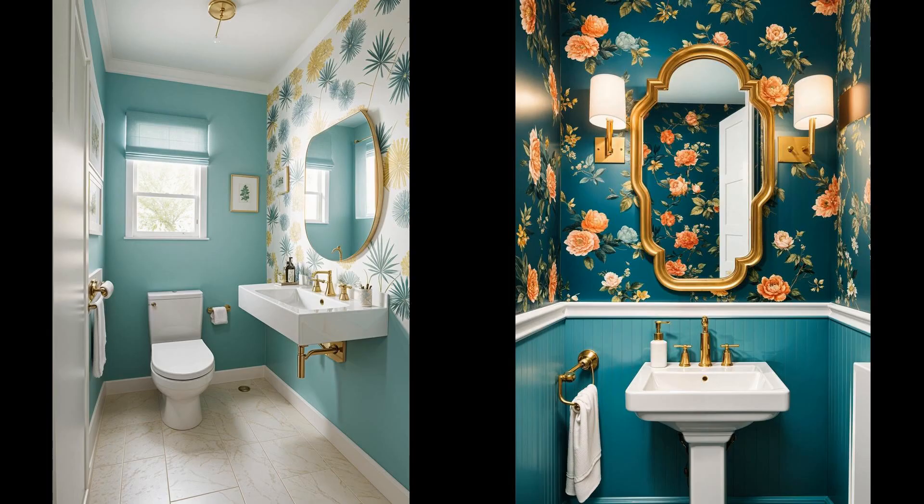Imagine stepping into your half-bathroom and being greeted not by bland walls, but by a vibrant, bold wallpaper that pops. This simple change transforms a utilitarian space into a statement of personal style. Whether it's a lush floral print or a striking geometric pattern, bold wallpaper can be the centerpiece that elevates your space, while also potentially concealing any imperfections on the walls. Employing bold wallpaper not only reflects your unique aesthetic but also creates an inviting atmosphere, making even the smallest space feel curated and designed.